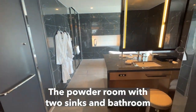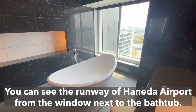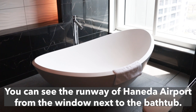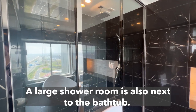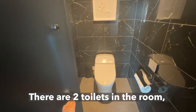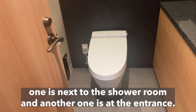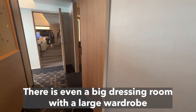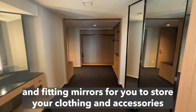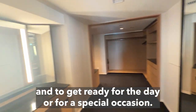The powder room has two sinks and the bathroom has a really nice bathtub. You can see the runway of Haneda Airport from the window next to the bathtub. A large shower room is also next to the bathtub, and there are two toilets in the room — one next to the shower room and another at the entrance. There is even a big dressing room with a large wardrobe and fitting mirrors for you to store your clothing and accessories and to get ready for the day or a special occasion.